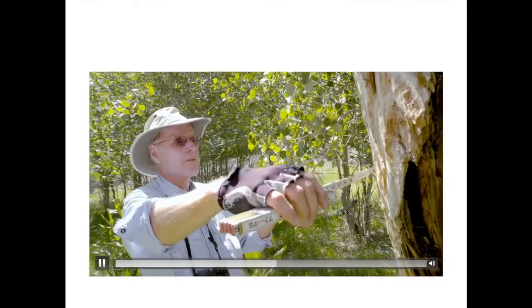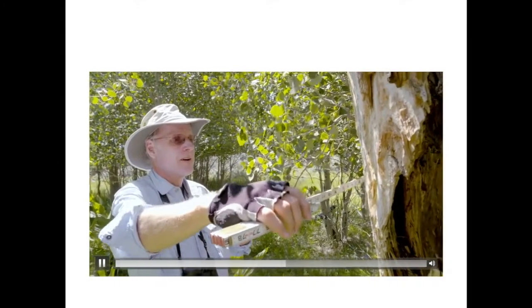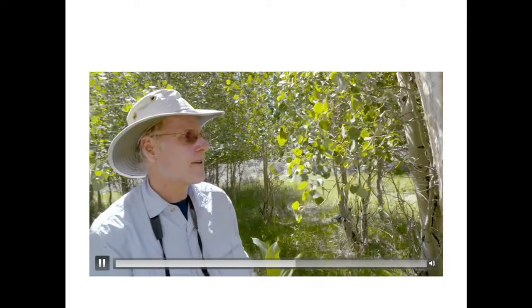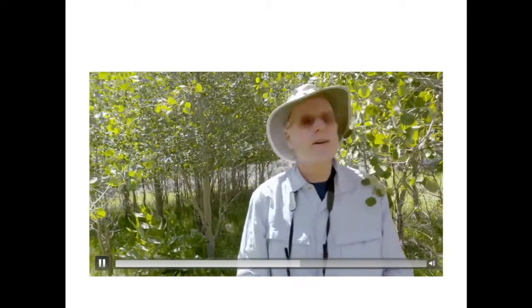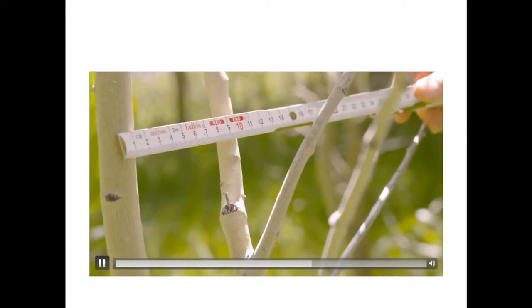This is about a 70-centimeter diameter aspen tree that originated in the 1800s, before livestock arrived on Hart Mountain. And this one here is 2.2 centimeters in diameter — it came in about 10 years ago.